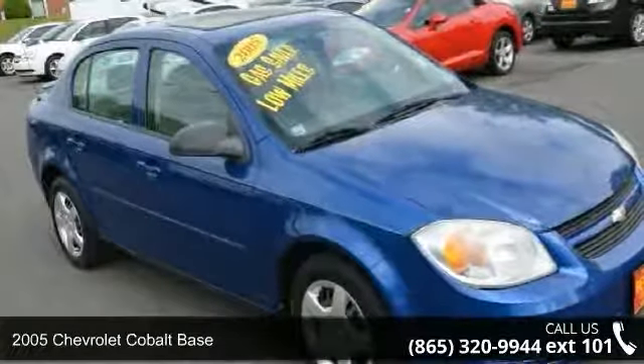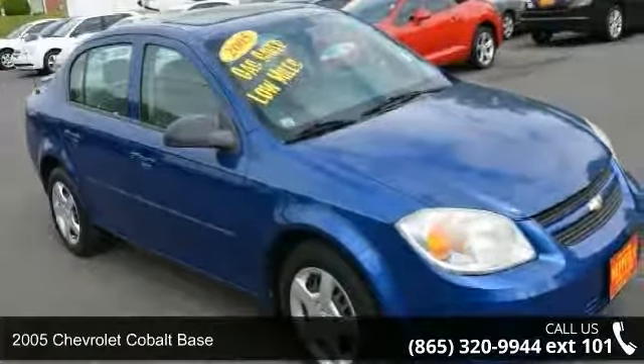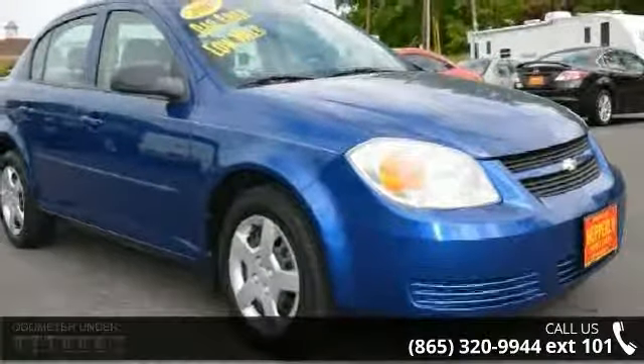Arrive in style with this 2005 Chevrolet Cobalt Base. This may be the set of wheels you've been looking for.